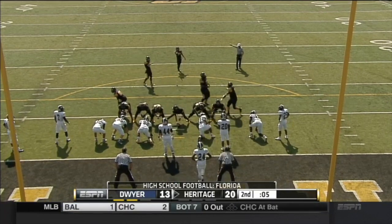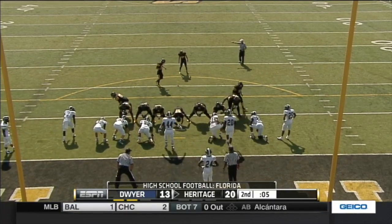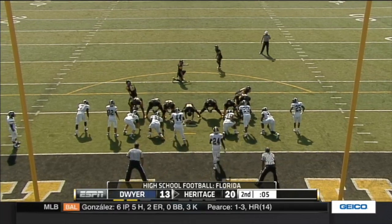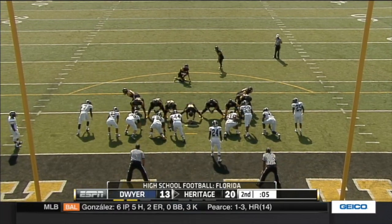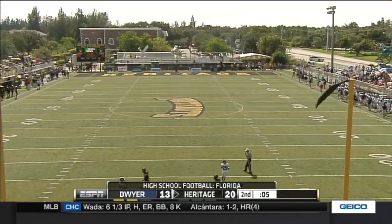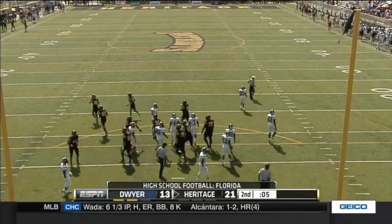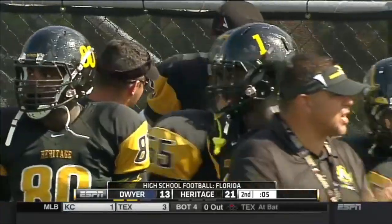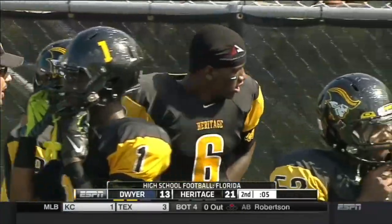Warren Bilstein on for the extra point. Torrance Gibson — 72 yards on one play. American Heritage's quarterback, who's number 12 in the ESPN 300, has them on the board. They're interested in Columbus and Knoxville and some other ports of call around the United States.